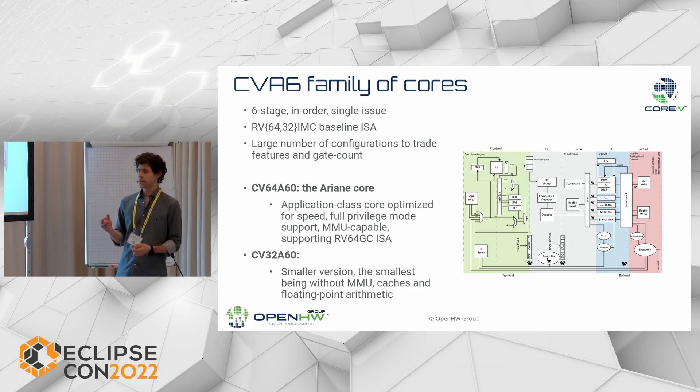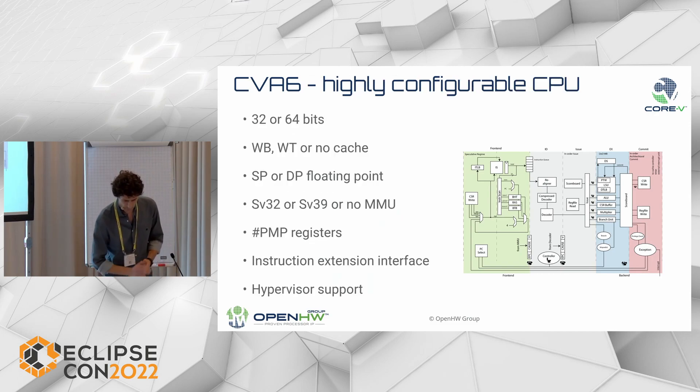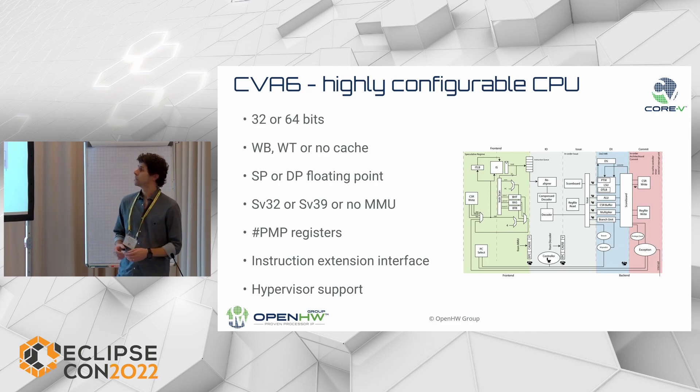Among the parameters which can be tweaked: the CVA6 can be configured to be very small — without MMU, without caches, without a floating-point unit — giving you the same architecture in a much more compact version. The number of bits is configurable, the type of cache is configurable (writeback, writethrough, or no cache), and it is possible to select the type of floating-point unit to integrate — double precision, single precision, or no floating-point at all. The MMU is also a configurable parameter: no MMU, SV32, or SV39 protocol.